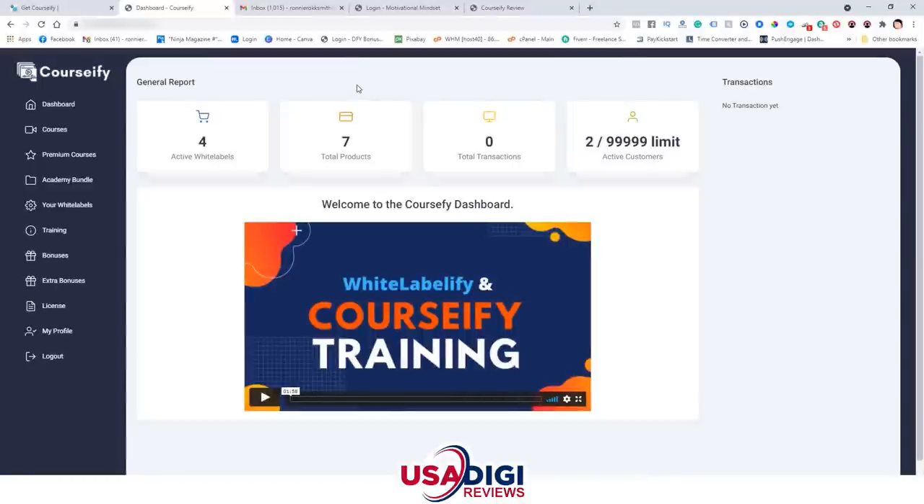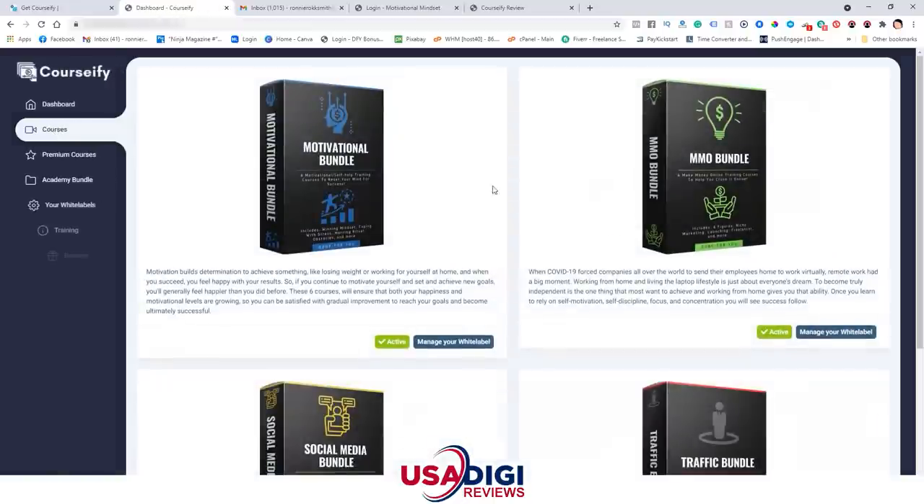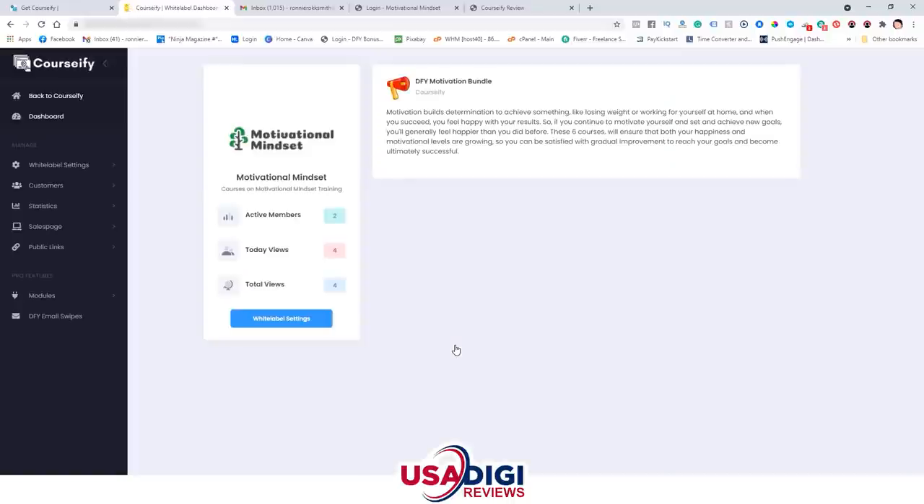Now I want to jump into the members area and show you what the dashboard looks like — and also what it would look like if you sold one of the bundles. We're going to use the motivational bundle, so you'll see what your customers get as far as the email, how they log in, and what it looks like on their end. This is what the dashboard looks like when you log in: you're going to see the welcome video here. You have a courses button which shows all four bundles. Once you get in for the first time, you'll see 'Set Up Your White Label' and you click that button to go through the settings — it's all in the training. Let's go ahead and check out the white label settings.